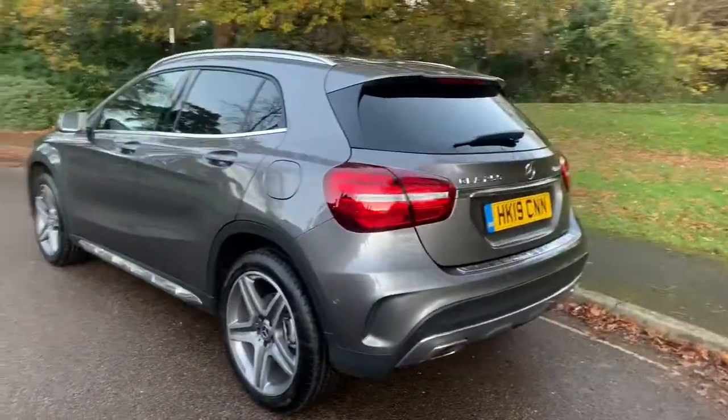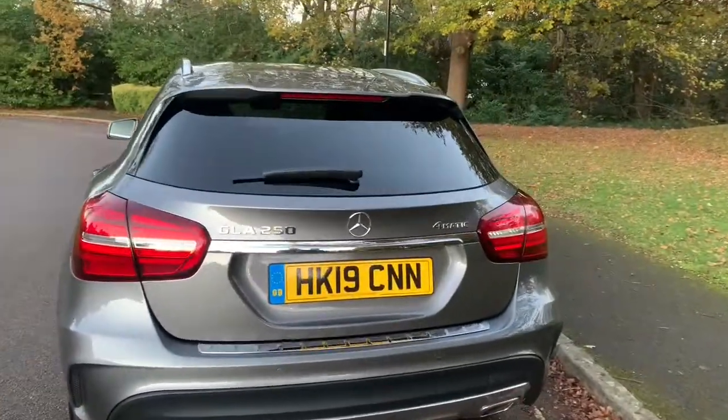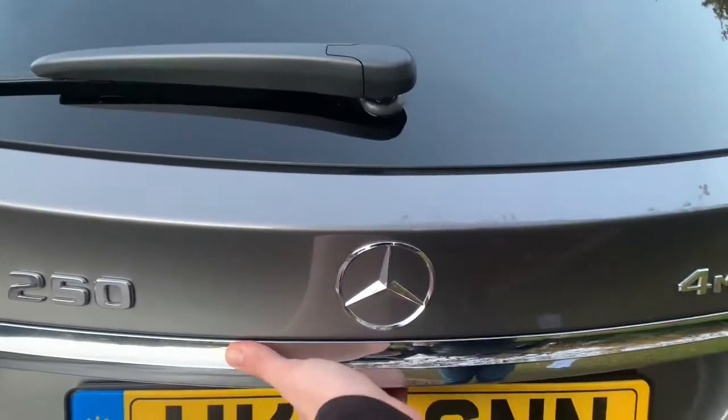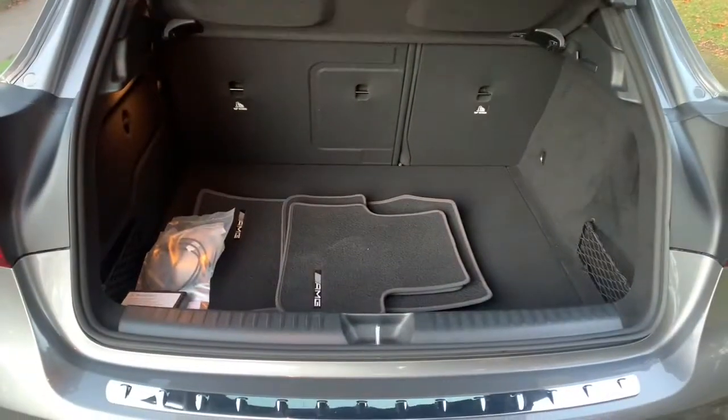This car is a one-owner car from brand new and it's only covered 3,000 miles. The car is as new as you can imagine.